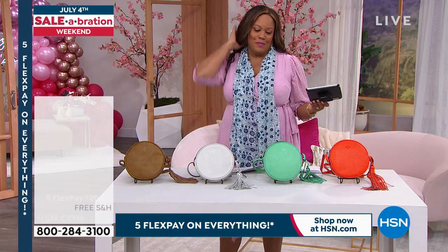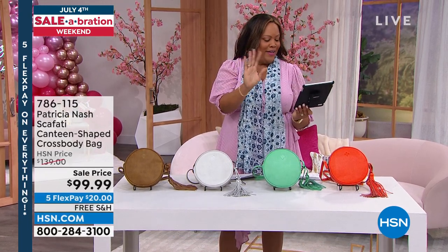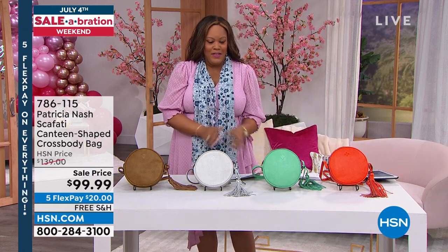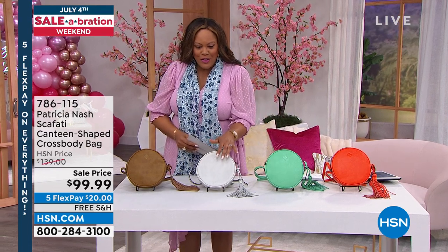We're having a good time. We're live on Facebook, so shout out to everybody on Facebook. We have this cantina bag — I love it, it's gorgeous, and it has like a lizard type of texture to it.